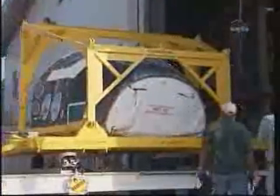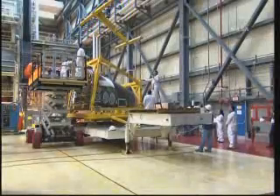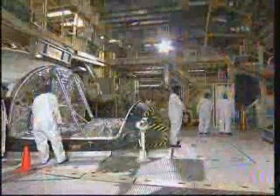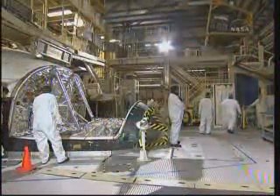Once all maintenance activities were completed, the forward reaction control system was carefully transported back to the Orbiter Processing Facility for reinstallation. The yellow component that you see here is a holding fixture used to lift the forward reaction control system. Here we see the front portion of the Orbiter where the forward reaction control system is located.